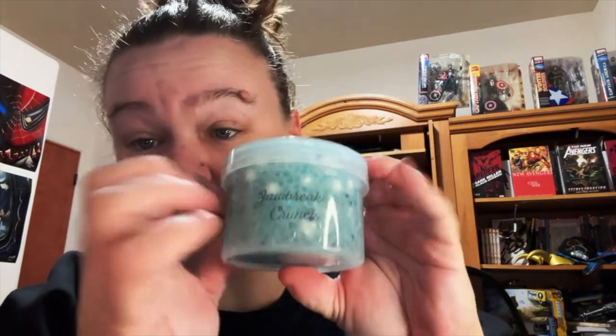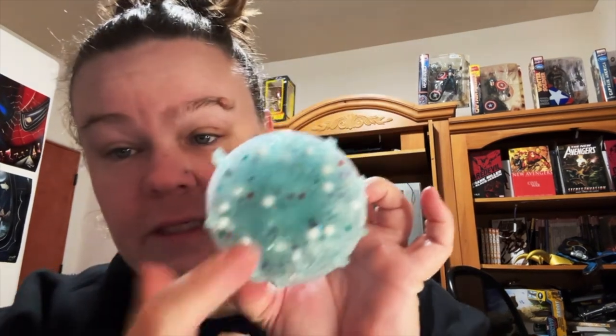Next one is Jawbreaker Crunch — this was actually the one I was most excited for because I'm really big on texture and she seems to try a lot of new textures. This is a sugar scrub floam combo, which is amazing. I love the texture, it smells so good. You can see the little floam beads and add-ins. I love the colors and it's not abrasive — I love the bead feeling.